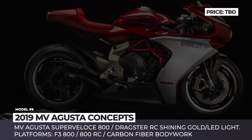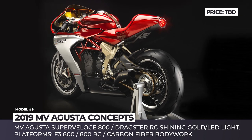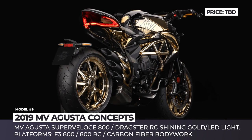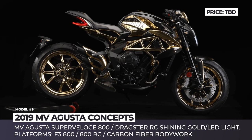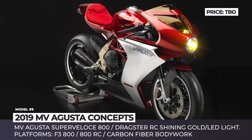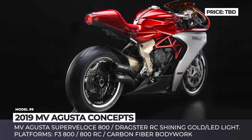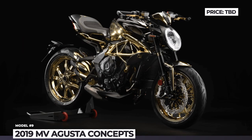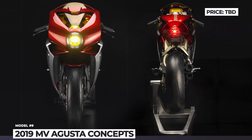MV Agusta Concepts. MV Agusta highlighted 2019 by releasing multiple striking new conceptual designs that will translate into production models in the nearest future. The first is the Superveloce 800 Neo Retro Superbike based on the company's F3 800 platform with styling drawn from the past — featuring round LED head and tail lights, carbon fiber fairings, an exhaust system with three pipes and exterior lines reminiscent of the 1970s. The other introduction is a special edition Dragster 800 RC Naked called the Shining Cult, featuring a hard-to-miss livery alongside lashings of aluminum and carbon fiber and a new SC Project Rapporto Corsair performance exhaust.